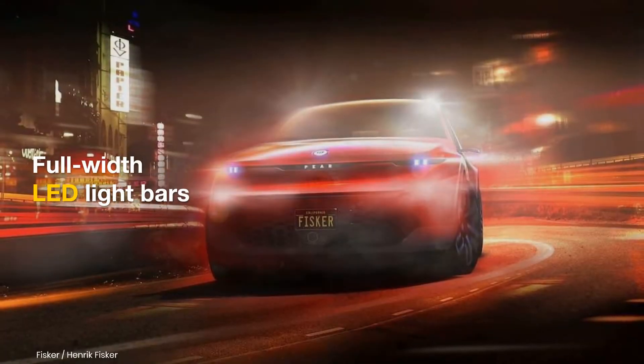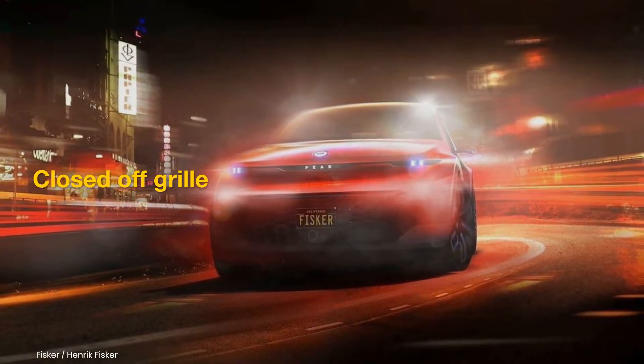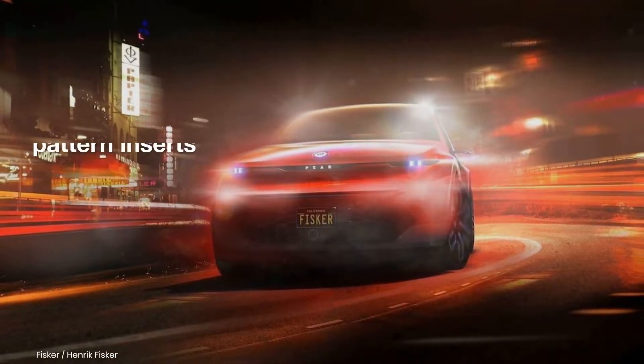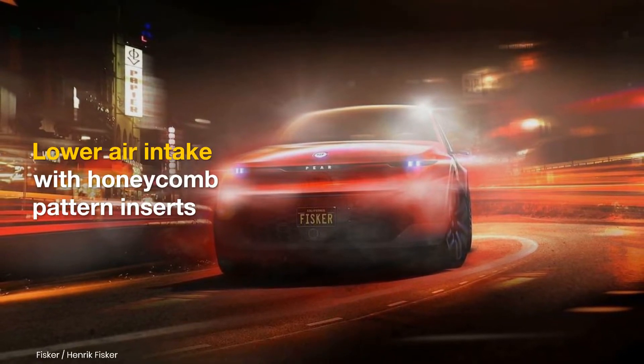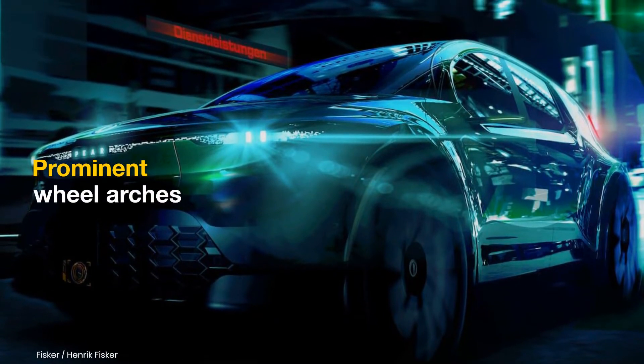The teasers reveal full-width light bars at the front and the rear and compact overall dimensions. It also gets a closed-off grille and a lower air intake with honeycomb pattern inserts. The side profile appears unique, with its curved A-pillar and prominent wheel arches.